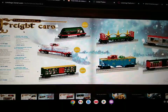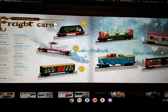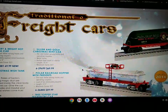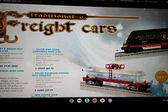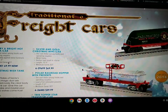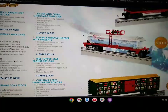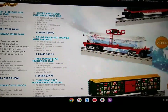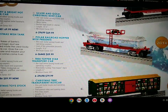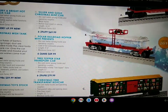Here's some more traditional O-gauge freight cars, which include the Merry and Bright hot cocoa car, which includes die-cast metal sprung trucks and operating couplers, separately applied metal handrails, length of 9 inches, minimum curve of O-27. Here's the Christmas Wish tank car, which includes die-cast metal sprung trucks and operating couplers, actual clear liquid and suspended magic flakes inside the tank car, metal handrails, platform, and ladders, length of 10 inches, minimum curve of O-27.